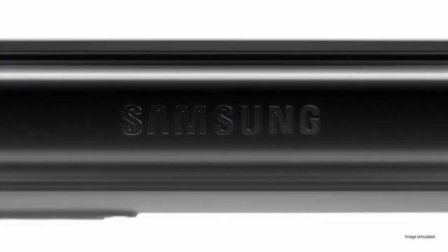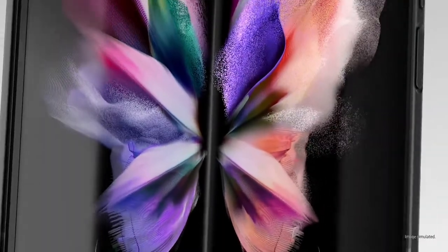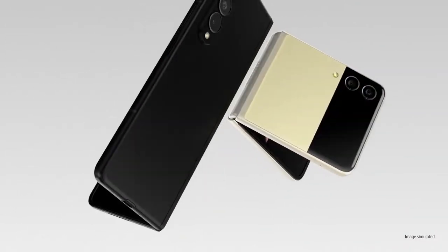Samsung Galaxy Z Fold 4 and the Z Flip 4 all color options have been surfaced, along with some massive performance improvements that have been leaked.